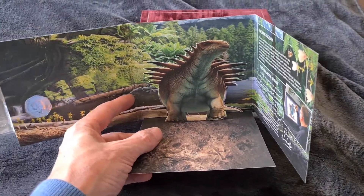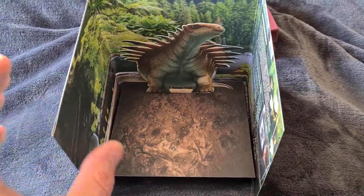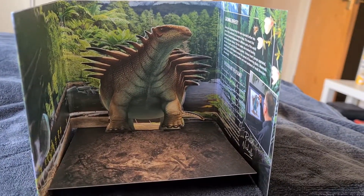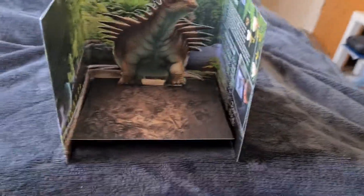It's pretty cool the way they open up — you can have it like that. That makes for a pretty good display. Really happy with that.